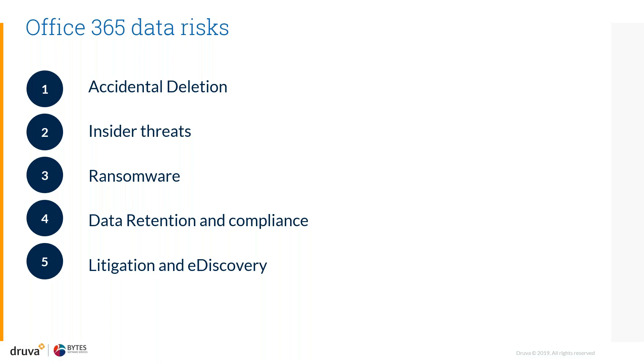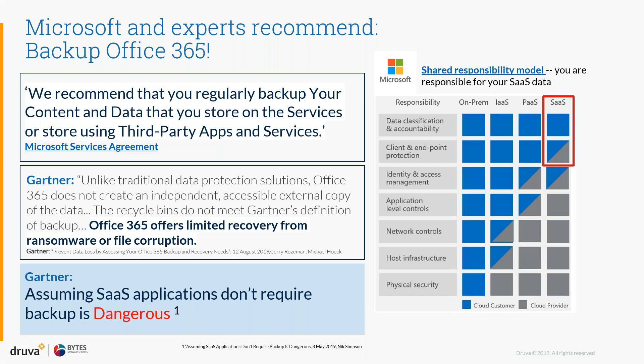The third area is ransomware protection — the ability for ransomware to proliferate across your Office 365 installation. Then there's compliance litigation: the amount of time you are retaining data and the compliance associated with that, as well as legal hold and e-discovery. Even Microsoft recommends in your services agreement that you regularly back up content through third-party apps. Gartner also highlights that relying on versioning and recycle bins is not equal to taking regular backups, and that assuming SaaS applications don't require backup is dangerous.